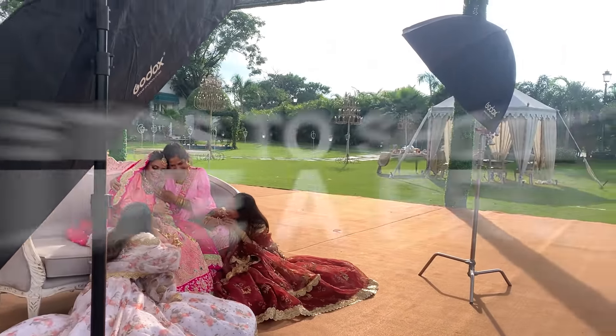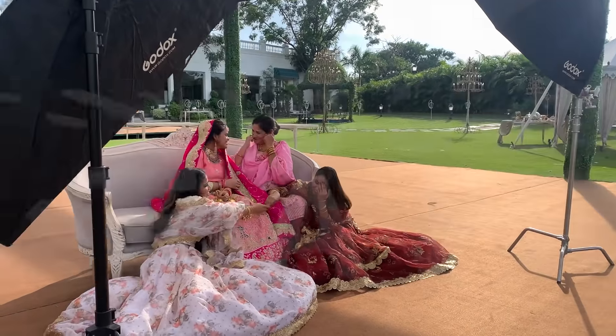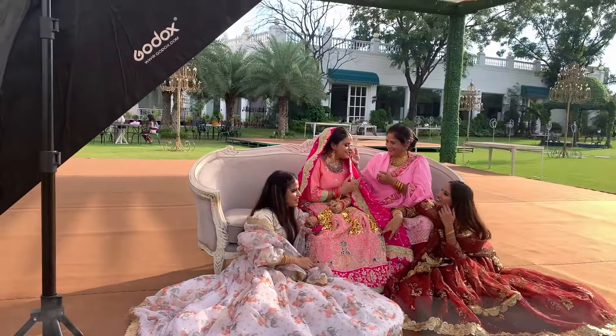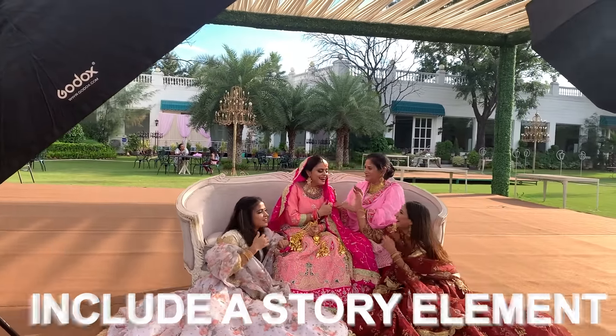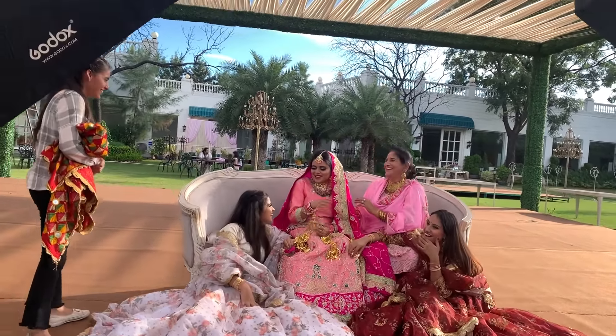Hello everyone, welcome back to our channel. In this video we will learn about five tips to shoot like a pro. If you are shooting an outfit shoot, the first point will be to include a story element. When you have a shoot plan, for example if you have an outfit shoot like this...